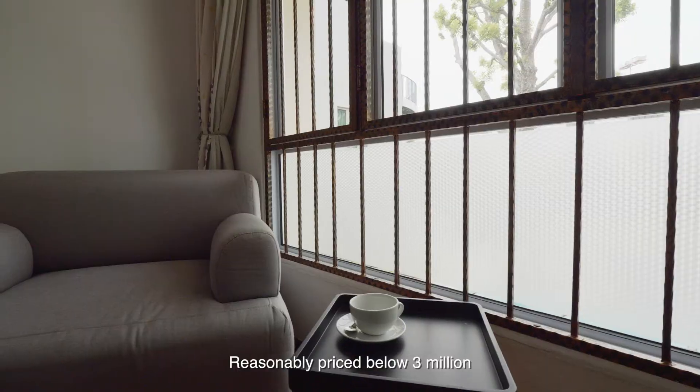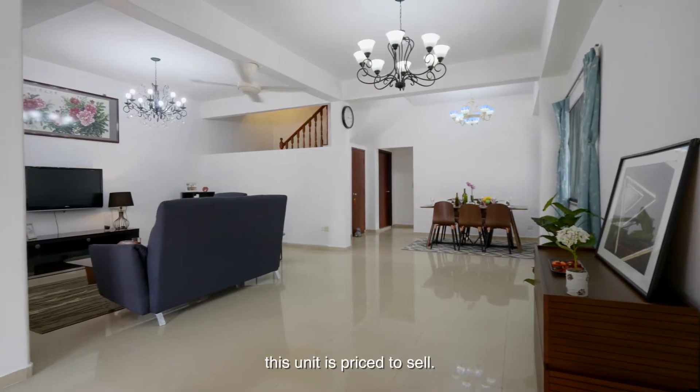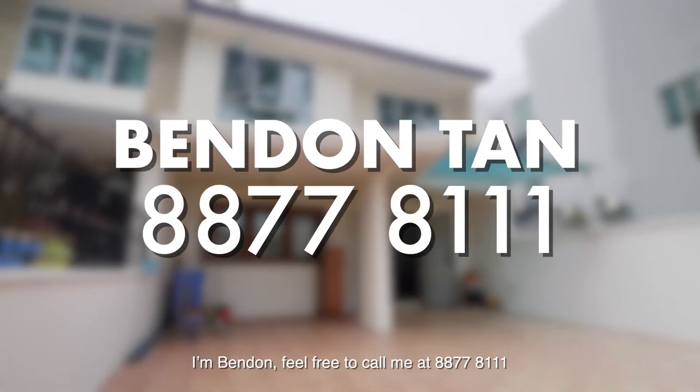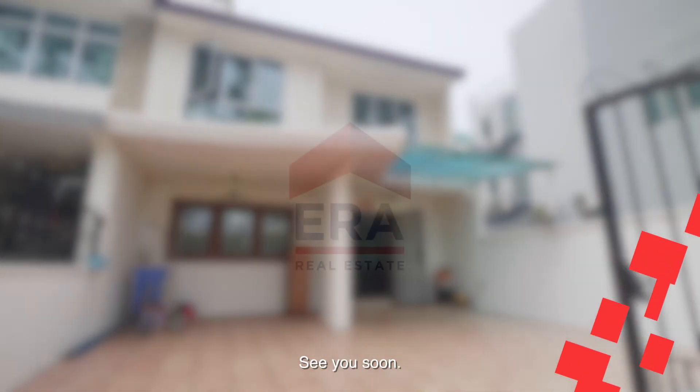Reasonably priced below 3 million for a freehold corner terrace in a city fringe, this unit is priced to sell. Feel free to call me at 8778-111 to arrange your viewing today. See you soon!